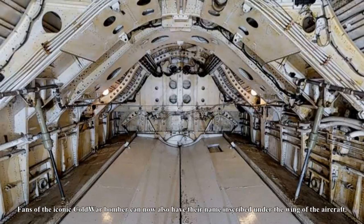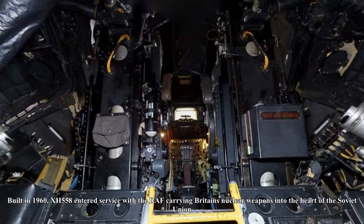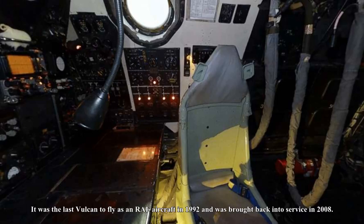Fans of the iconic Cold War bomber can now also have their name inscribed under the wing of the aircraft. Built in 1960, XH-558 entered service with the RAF carrying Britain's nuclear weapons into the heart of the Soviet Union. It was the last Vulcan to fly as an RAF aircraft in 1992 and was brought back into service in 2008.